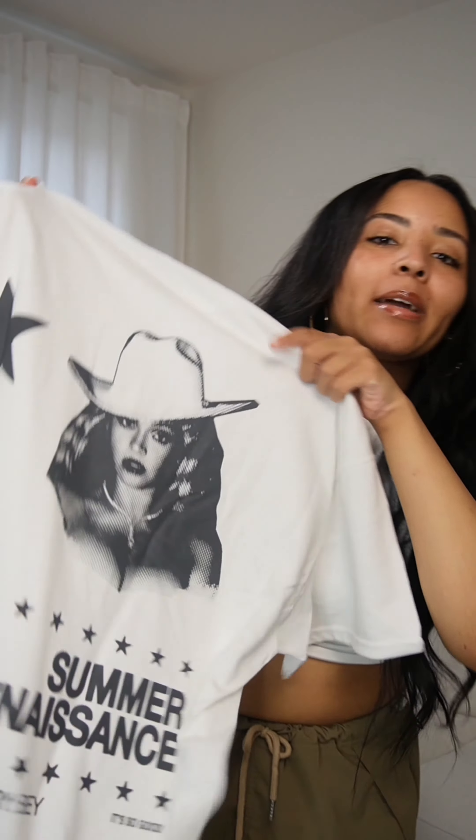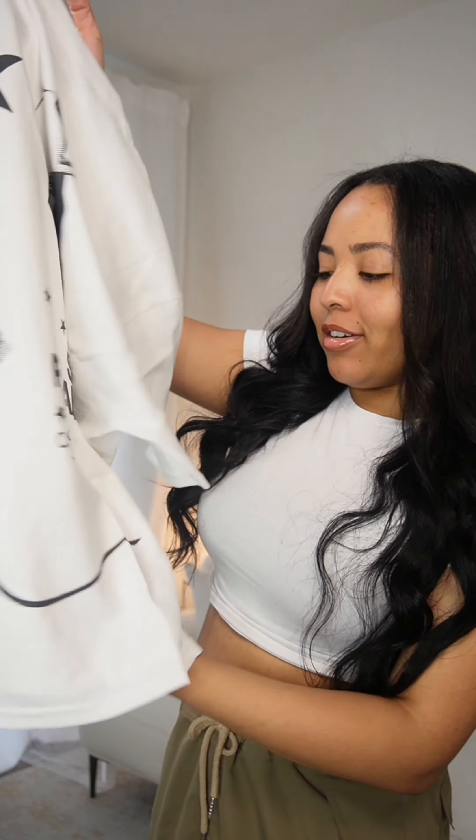I got an extra large because I wanted that oversized look — it's super cute. On the back it has Beyoncé and says 'Category B.' It's so good.